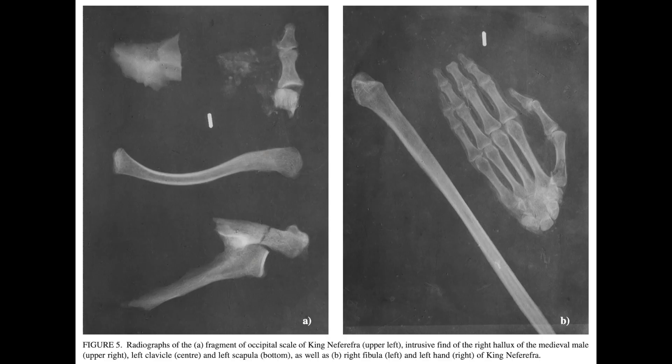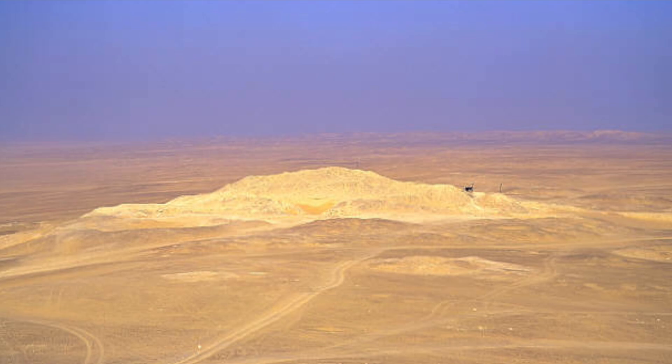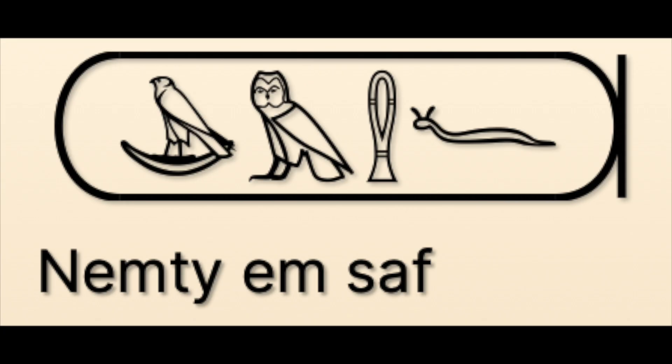Unlike the genuine but fragmentary mummy of Pharaoh Neferefre I covered last week, this mummy is almost entirely complete, and not just in fragments. Its identification with the pharaoh whose pyramid it was found within isn't as certain. I'm referring to Pharaoh Marenre I, also known as Marenre Nemtiemsof, since that was his birth name. Every pharaoh had to have a bunch of wacky names.